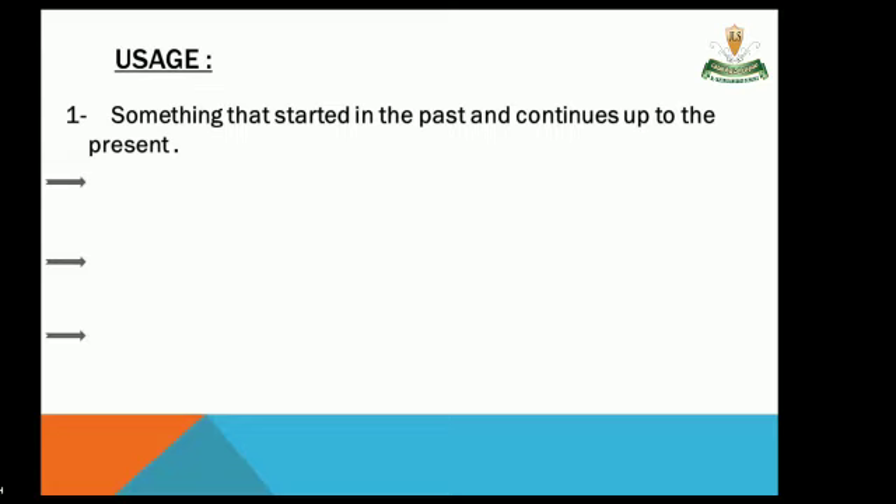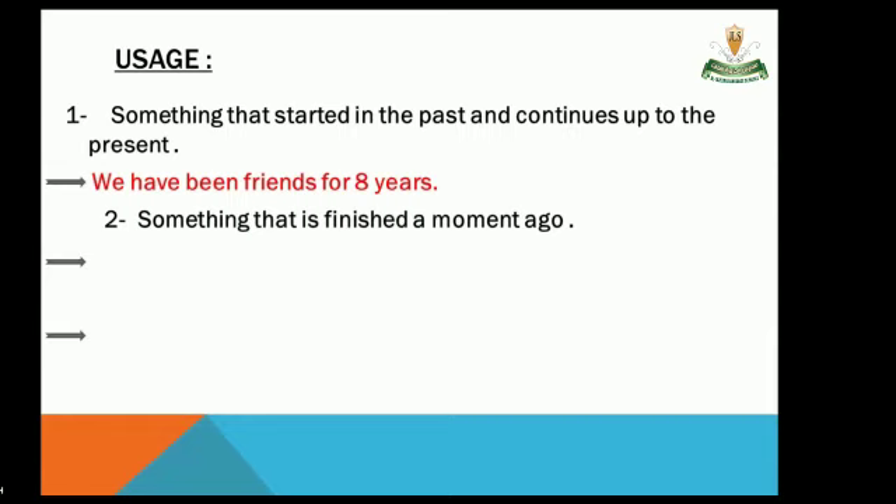Something that started in the past and continues up to the present. For example: 'We have been friends for eight years.' We have been friends for eight years.